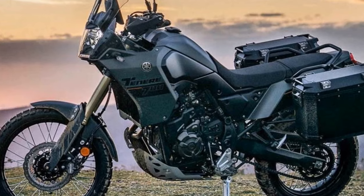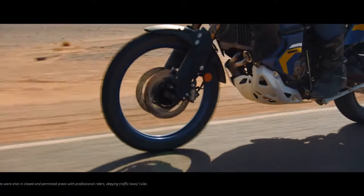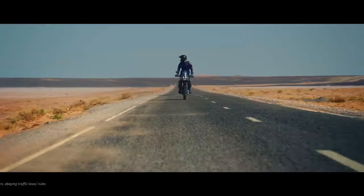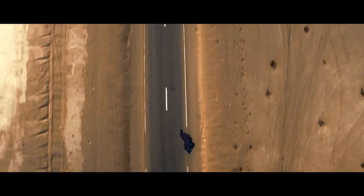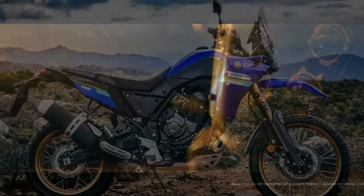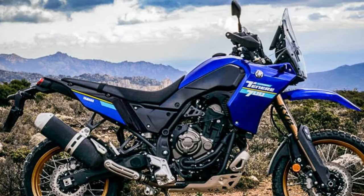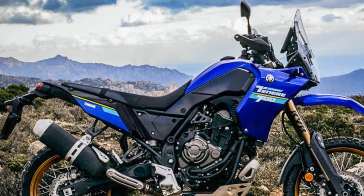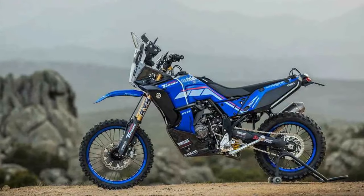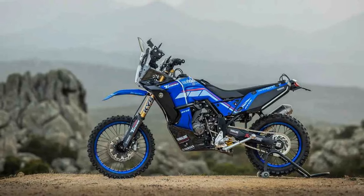Despite its comfort features, the T7 isn't to be mistaken for a long-range touring bike. The narrow, rally-inspired front fairing and relatively short, non-adjustable windscreen deliberately prioritize minimal interference during out-of-the-seat off-road riding. Consequently, this translates to reduced wind protection on the highway and some helmet buffeting, particularly noticeable for taller riders — such as a 6'3" rider — especially when wearing an adventure helmet.